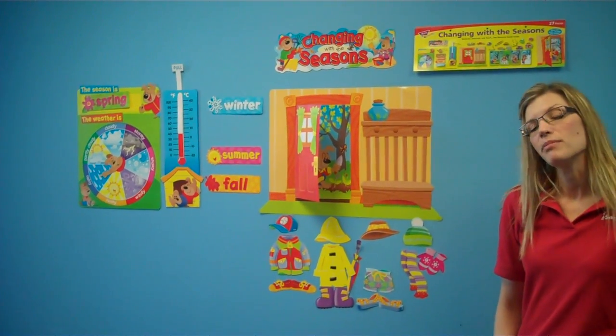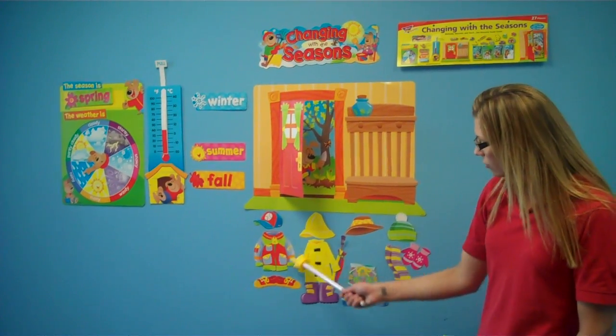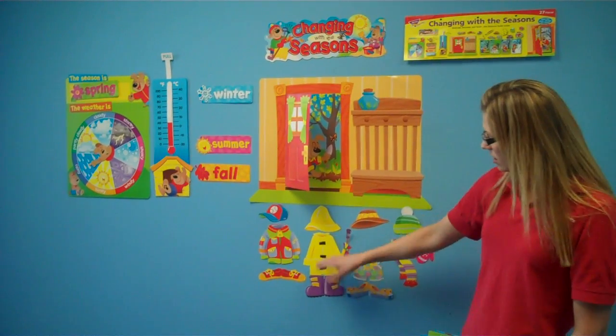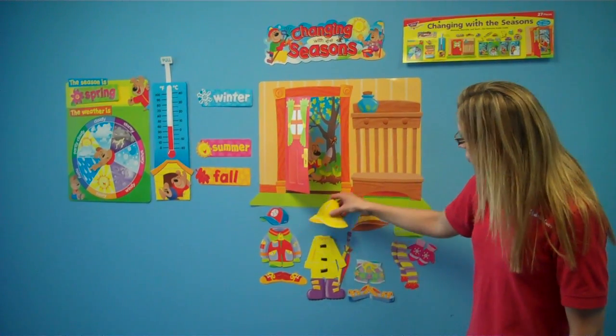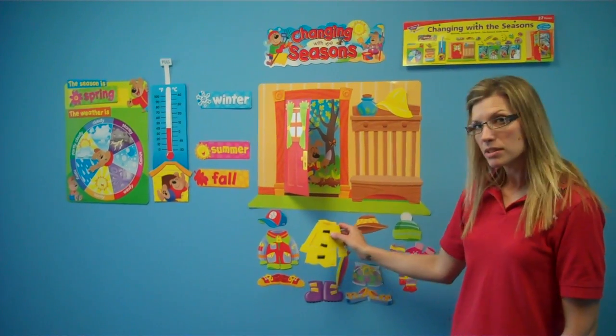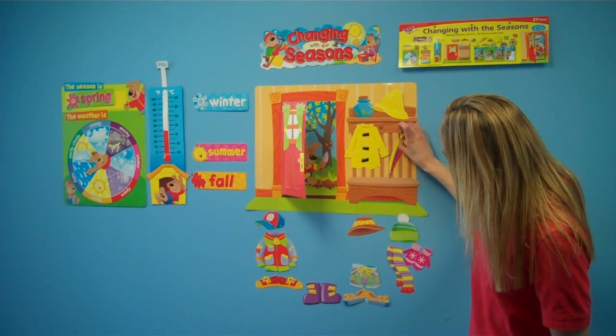Then we're going to ask the child to grab the appropriate clothing to wear in the spring. They look at all of their choices and choose the appropriate style. Since in the spring it rains quite often, we're going to choose this and hang it on the coat rack here. You can get a couple of kids to do this so everybody in the classroom feels like they're part of the morning routine.